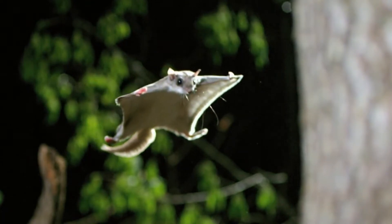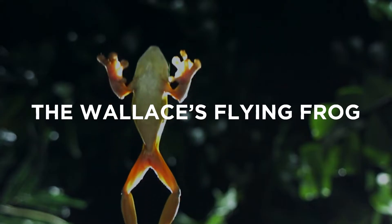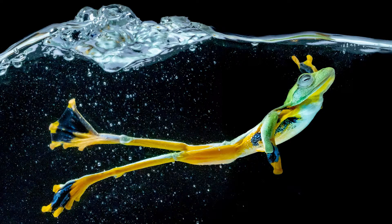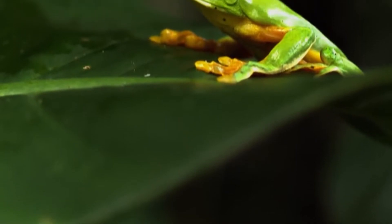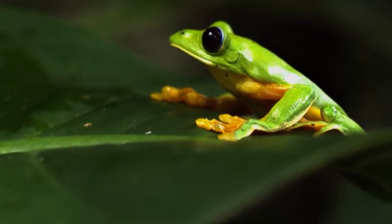You probably know of flying squirrels or flying fish, but have you ever seen a frog gliding through the air? The Wallace's flying frog, also known as parachute frog, wasn't content to just hop and swim. No, it was born to fly, and today we are going to take a closer look at this overachieving amphibian.